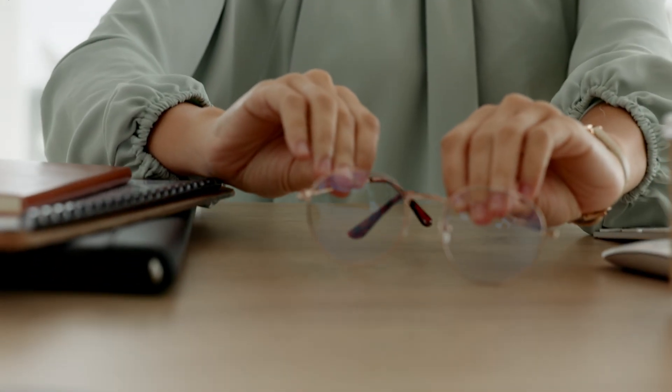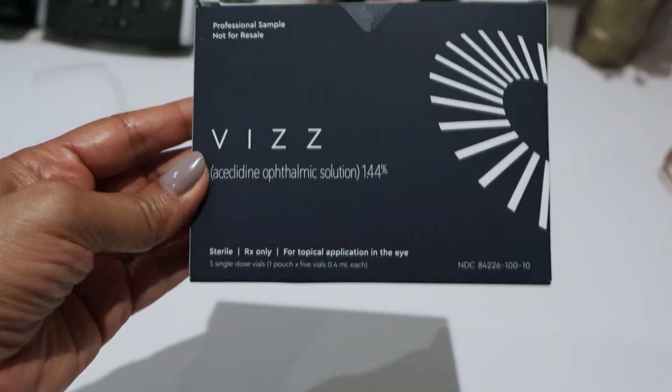If you've been looking for a way to get out of your reading glasses, I got my hands on the newest eyedrop VIZ and I'm going to try it out for the first time on camera today. So keep watching.